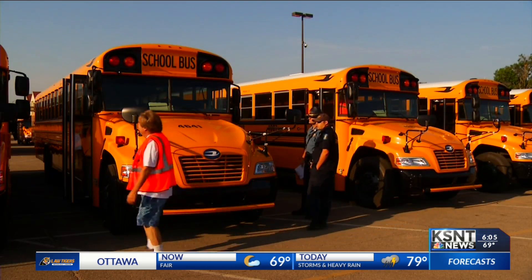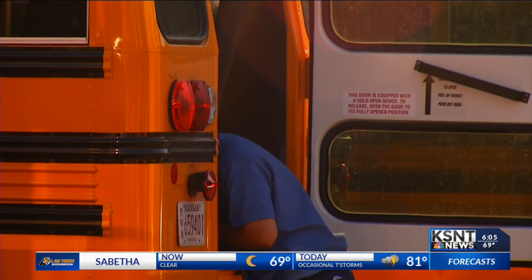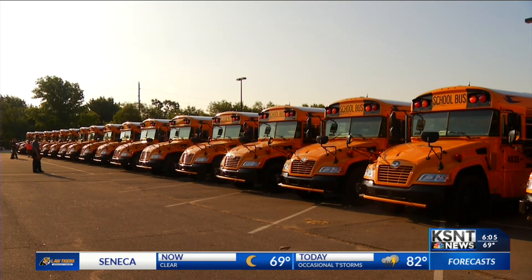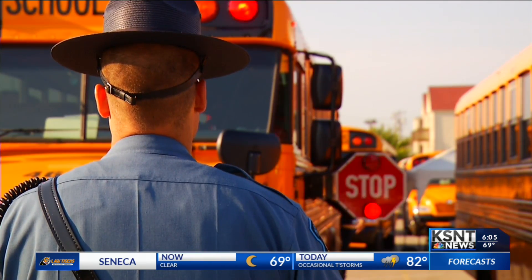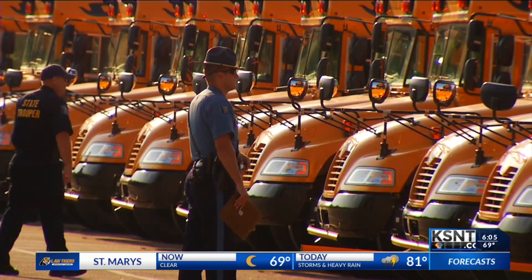The Kansas Highway Patrol is responsible for inspecting around 11,000 buses across the state of Kansas. Troopers typically start in July and it takes around six weeks to make sure each bus is ready for kids heading back to school.